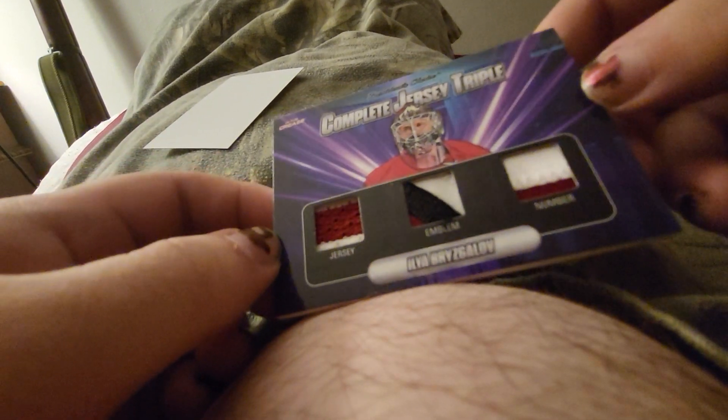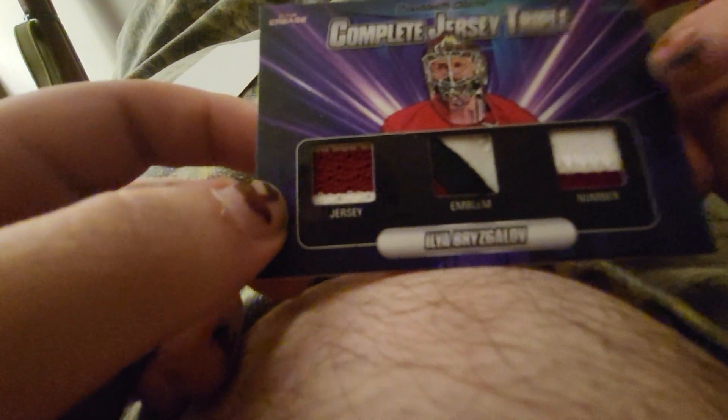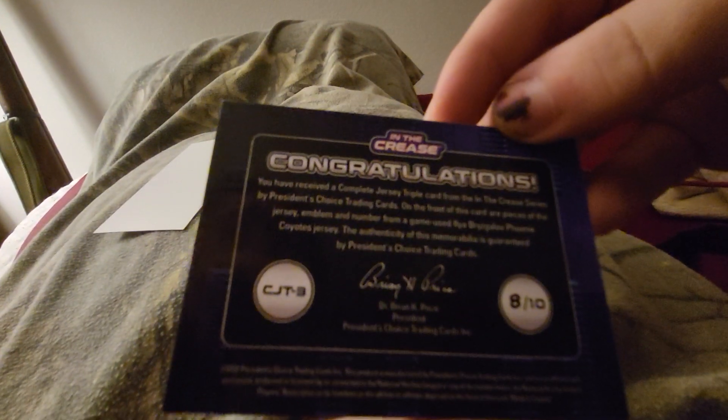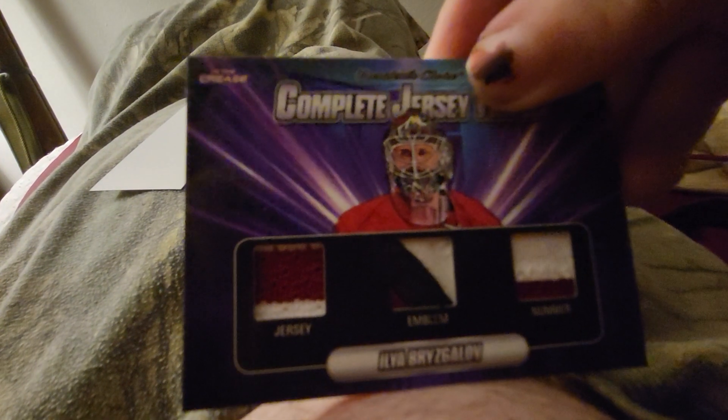Oh wow, a triple jersey of Ilya Bryzgalov. That is really cool.